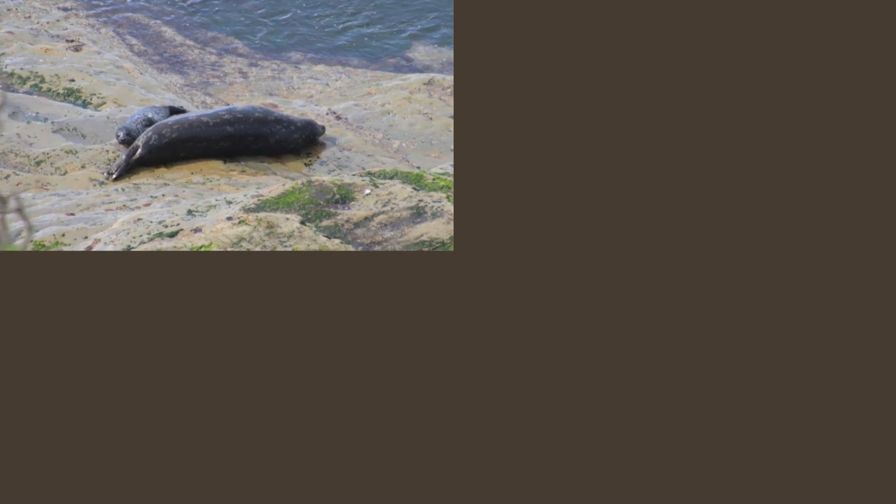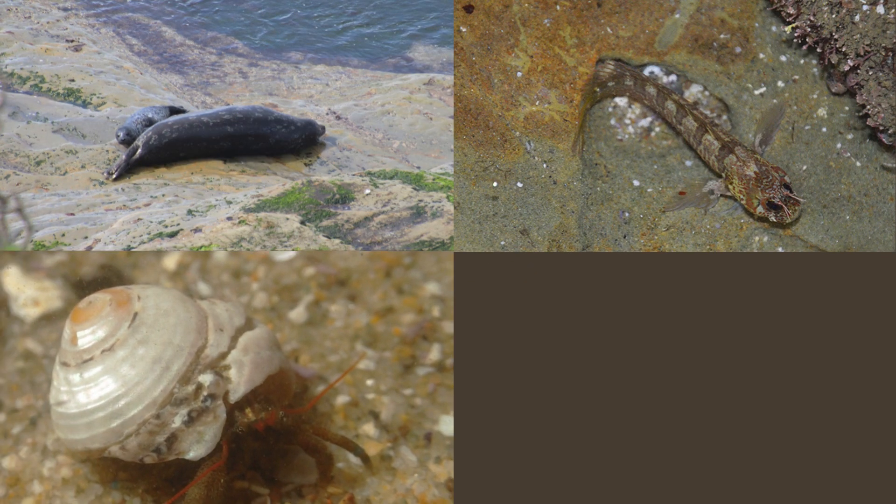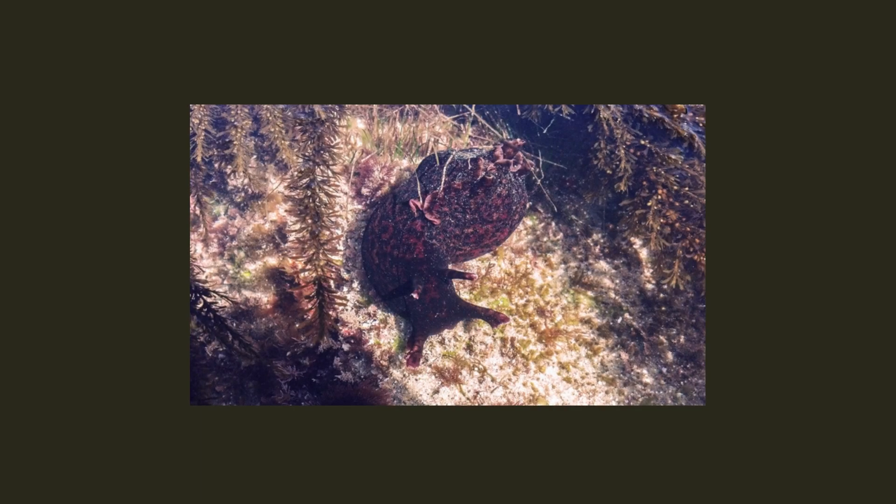A haven for marine life, visitors can explore the rich biodiversity of tide pools teeming with red and brown algae, barnacles, snails, and a variety of other marine species.